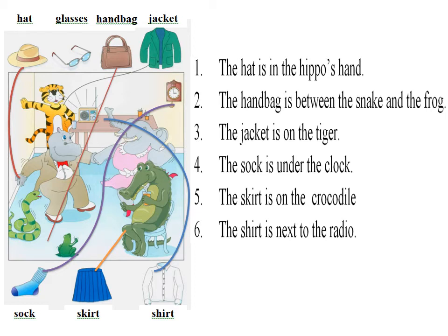3. Now find the hippo. Okay. Put the hat in his hand. Right. The hat is in the hippo's hand.